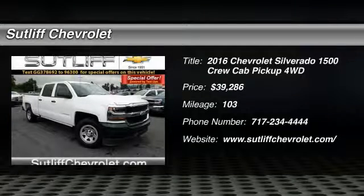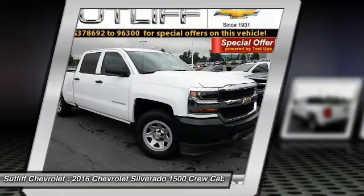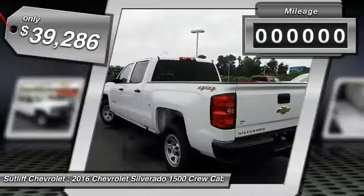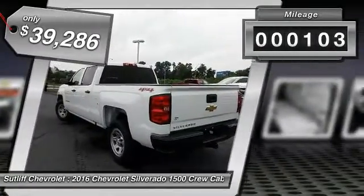2016 Silverado 1500. The Chevy Silverado 1500 has the lowest cost of ownership of any full-size pickup and is priced below $40,000. This vehicle has less than 200 miles.